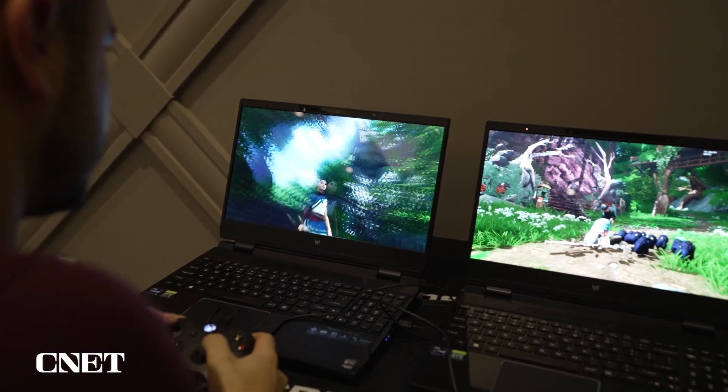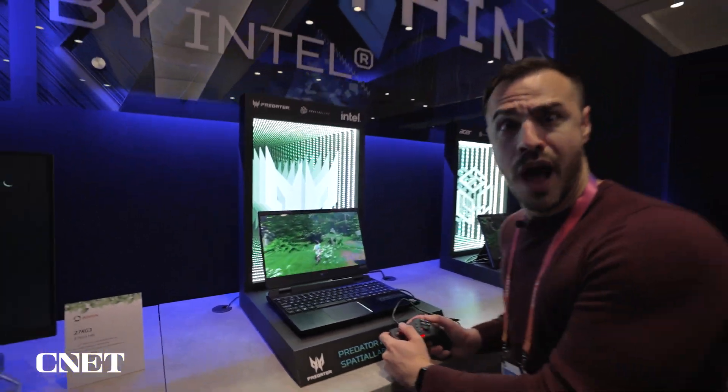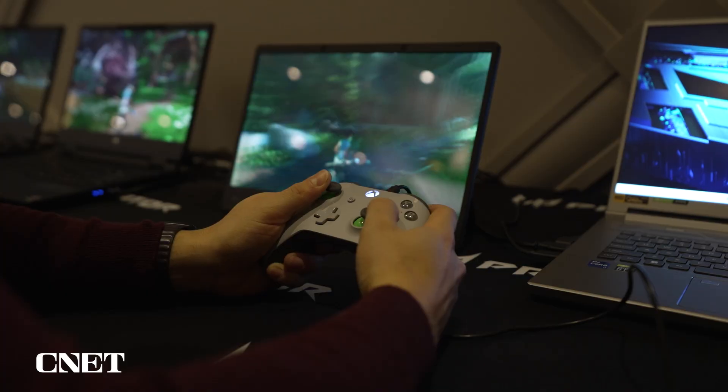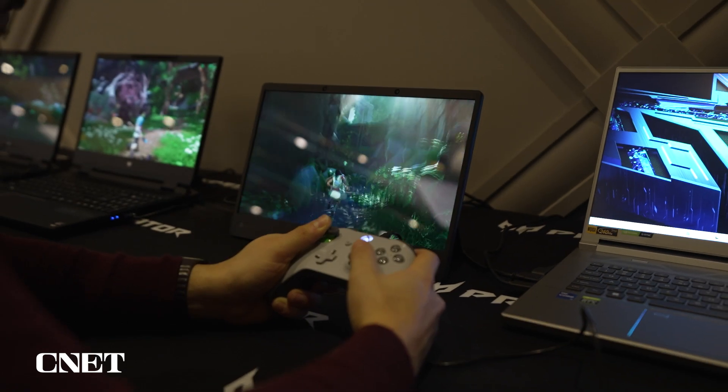Unfortunately we can't really capture that on camera, but 3D Ultra promises to bring an enhanced experience with more depth by grabbing more data from games. Acer is being very selective with what games work with this software — it's not just any game, but they do have a catalog of about a hundred games, including God of War.